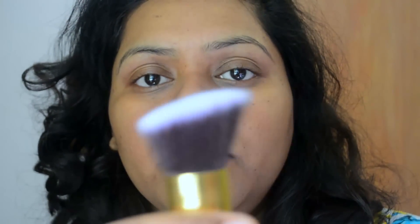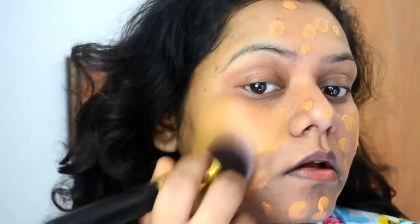I've taken a pea-sized amount of this foundation and I'm going to apply it with a small brush, dotting it on my face first. It's quite dark for me — I should have gone for a shade lighter.